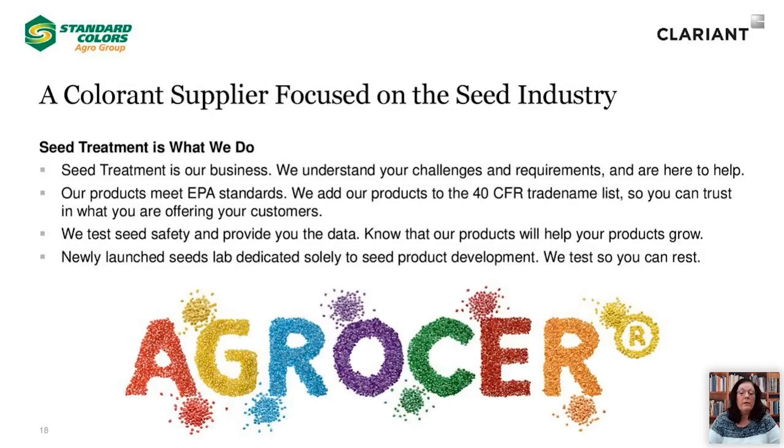What sets this apart from other colorant suppliers? The answer is in the technical expertise we bring with our partnership with you. We are a colorant supplier that has created a branch of our business specifically focused on the needs of the seed treatment industry — seed treatment is what we do. Our products not only meet EPA standards, but we have taken the additional step to add our products to the 40 CFR trade name list so that you can have confidence in offering our products to your customers. We have also conducted our own seed safety studies and provide you with the data so that you can rest assured. We have a dedicated seeds lab to provide you with the data that you require and have confidence in our products. We test so that you can rest, and in the end, you can be confident that our products will help your business grow.